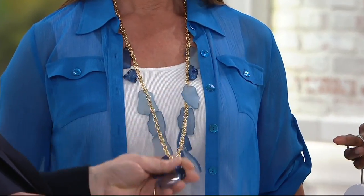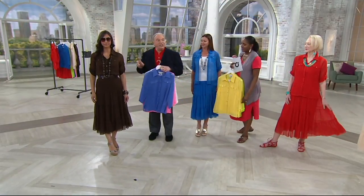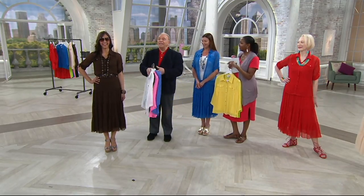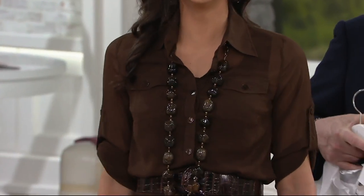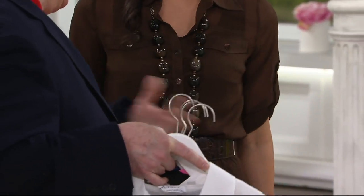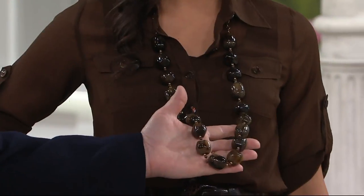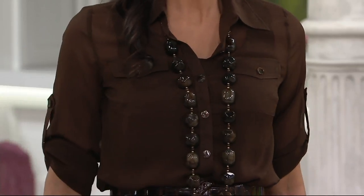That necklace is coming in May. And then we have Deanna in the dark chocolate. When Deanna walked out onto the set, all of us started talking about the kind of chocolate we like — and we all decided we love dark chocolate best. She has on my dark chocolate bead chunky necklace, which has been around for a long time.